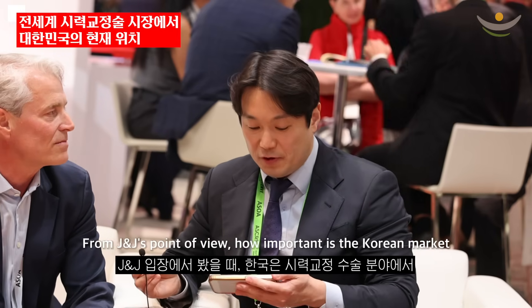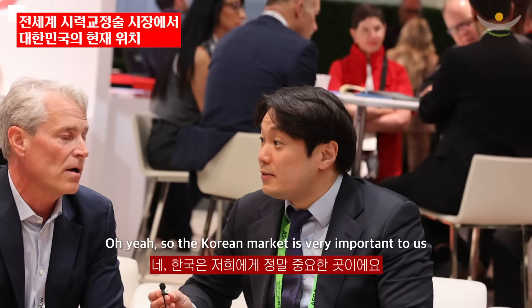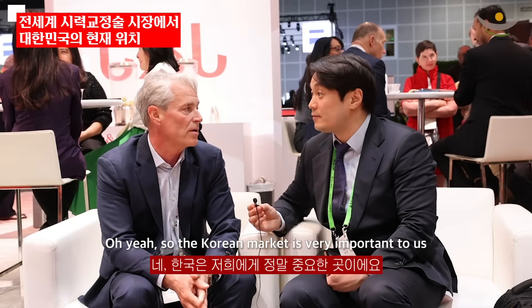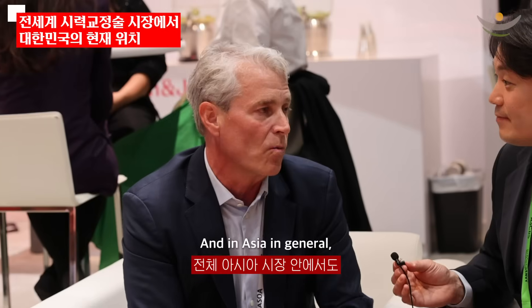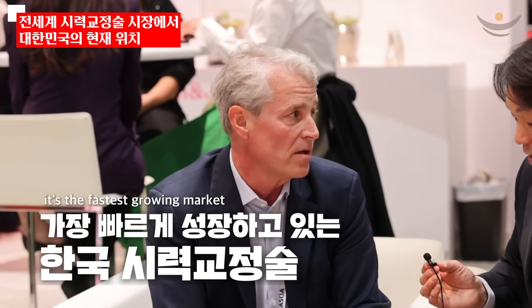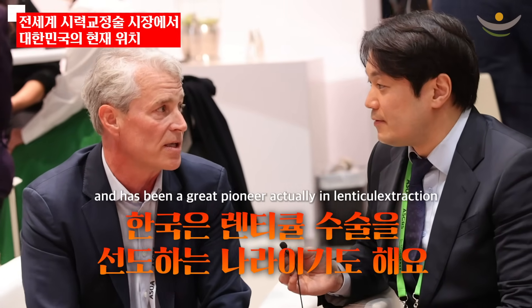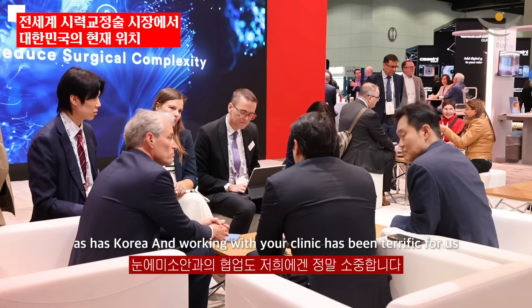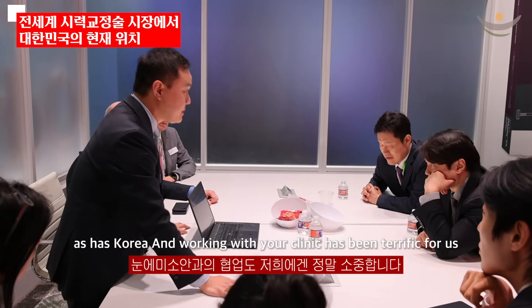From J&J's point of view, how important is the Korean market for vision correction surgery? The Korean market is very important to us. Asia in general is the fastest growing market for refractive surgeries and lenticule extraction, and has been a great pioneer in lenticule extractions — as has Korea. Working with your clinic has been terrific for us.